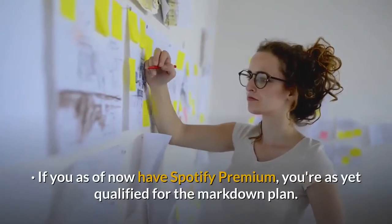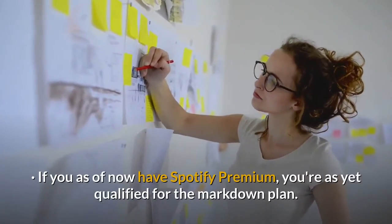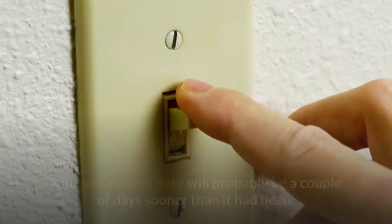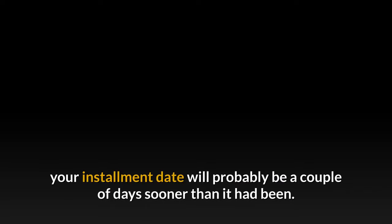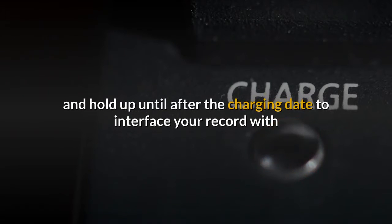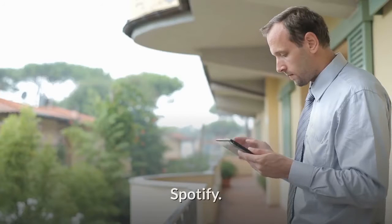If you already have Spotify Premium, you're still eligible for the markdown plan. Just realize that once you switch over, your payment date will probably be a couple of days sooner than it had been. If you're already a Showtime client, drop your membership and wait until after the billing date to connect your account with Spotify.